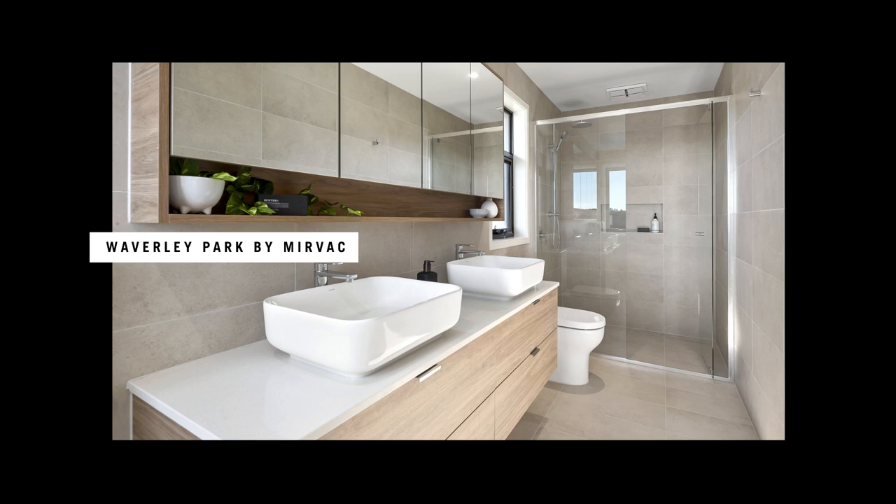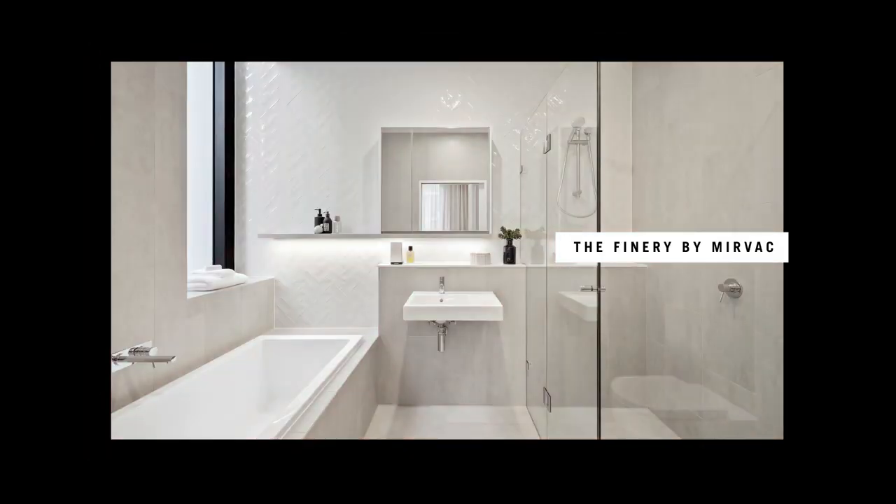In 2010, the bathrooms were coming out of minimalism. We were using neutral and light tones. We saw bench-mounted vanities, frameless shower screens, and a lot of ceramic tiles.